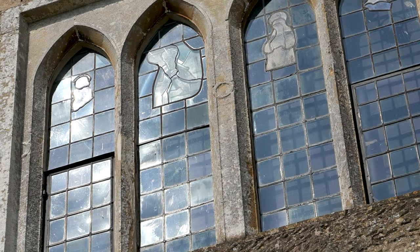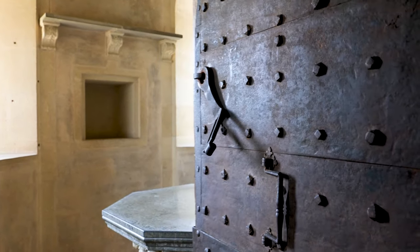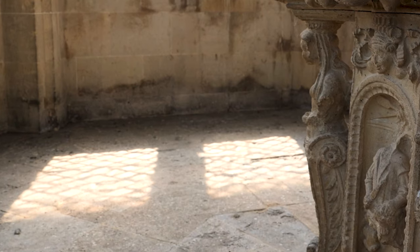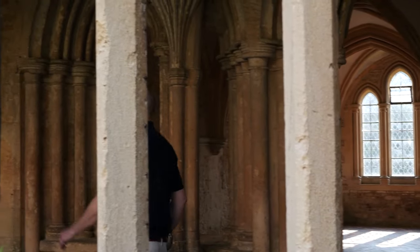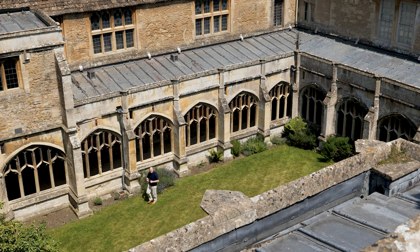Hello and welcome to Lacock Abbey. Today we're going to be doing a behind-the-scenes tour, showing you some things that are not currently on the visitor route, but more excitingly, things that nobody ever normally gets to see. Lacock is internationally famous as a birthplace for photography, but not everyone's aware that we have a really deep history here as well. It originated as a nunnery, and then in the 16th century it was taken over as a country home by a gentleman, and it's his story that we're going to be focusing on today.